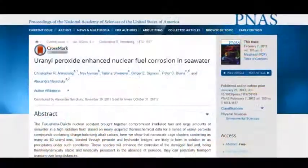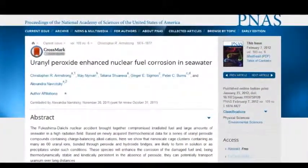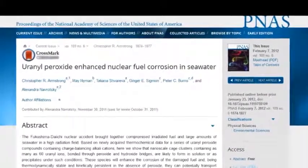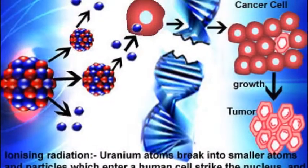They're one ten-thousandth of a millionth of a meter — far smaller than your DNA — so it's very easy to ingest them.